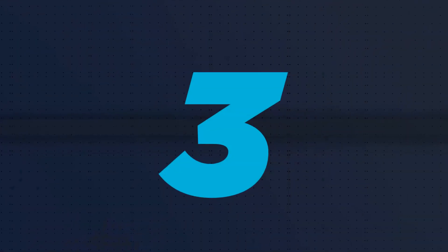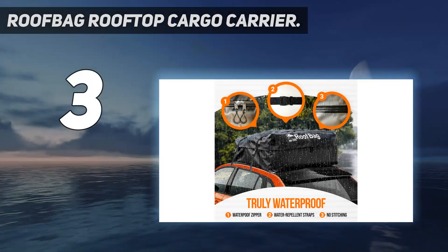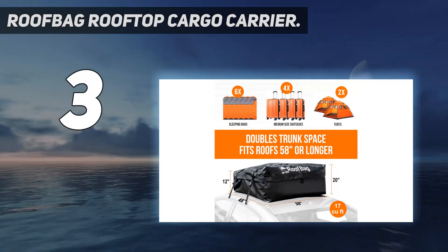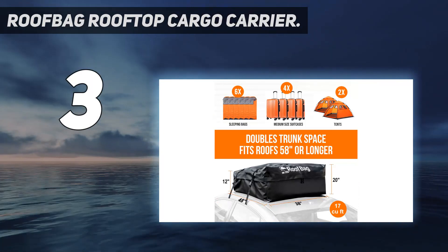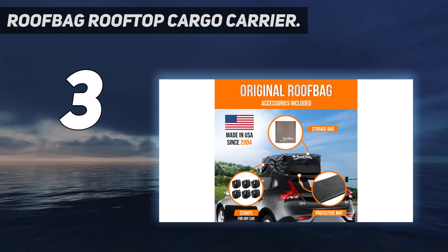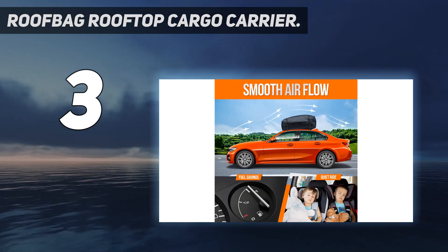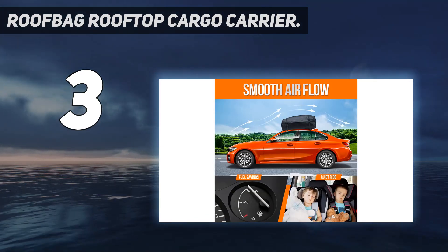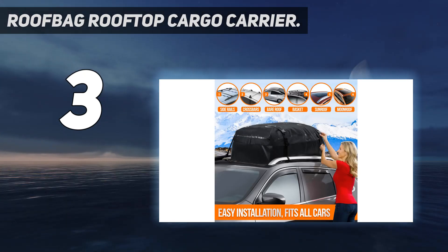At number 3: the Roofbag Rooftop Cargo Carrier. The Roofbag is another bargain buy that will serve certain types of travelers well. It costs hundreds less than most box carriers on the market while still providing a generous 15 cubic feet of storage. Plus, it's much easier to store when not in use compared to a bulky rooftop pod — an 18-inch diameter storage bag sold separately.